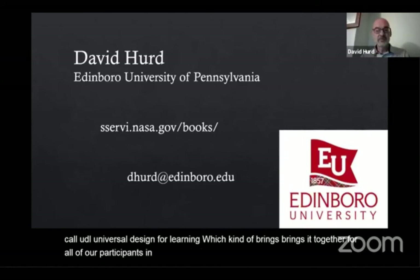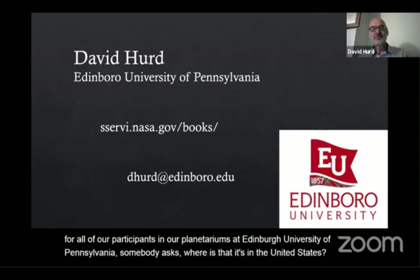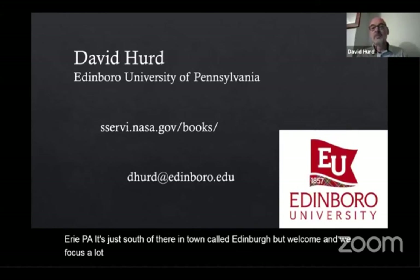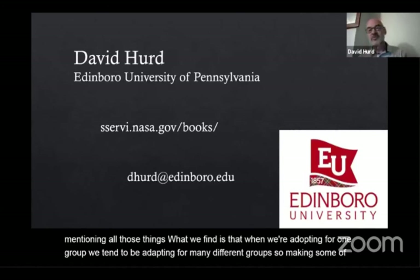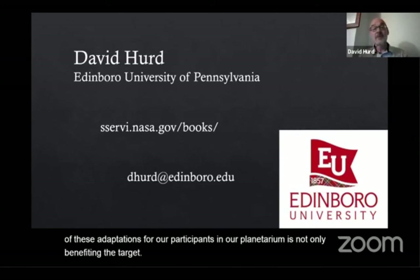At Edinburgh University of Pennsylvania — somebody asked where that is — it's in the United States, near a city called Erie, Pennsylvania, just south of there in a town called Edinburgh. We focus a lot of our attention on the blind and visually impaired. But as Mark was mentioning, what we find is that when we're adapting for one group, we tend to be adapting for many different groups. Making adaptations for participants in our planetarium not only benefits the target audience but also all of our visitors.